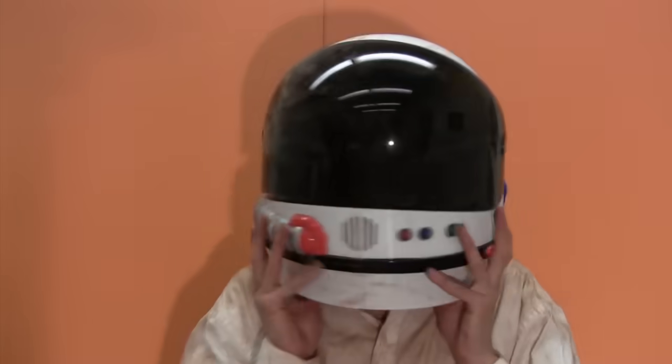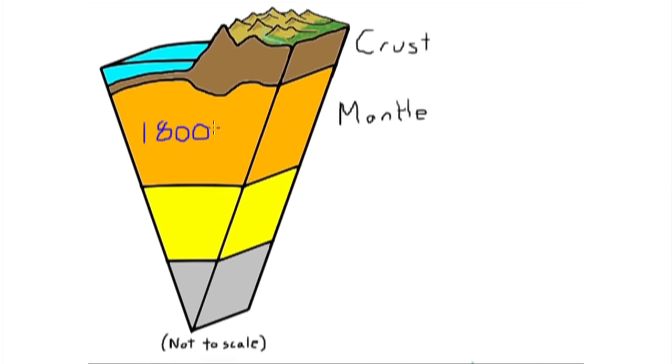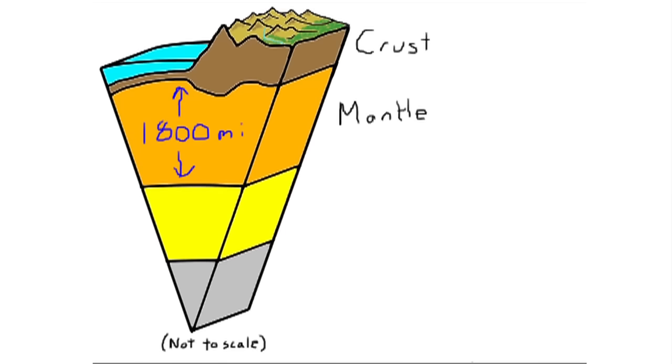This is the largest layer of the Earth, the mantle. The mantle is 1,800 miles thick. But before we talk about the mantle, we're going to look at two special parts of this layer that, together with the crust, have unique mechanical properties.